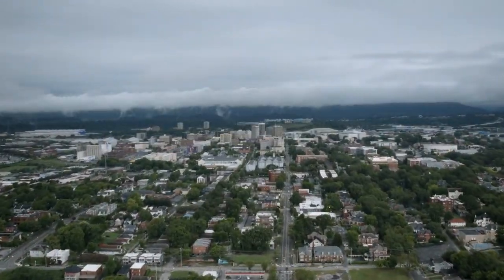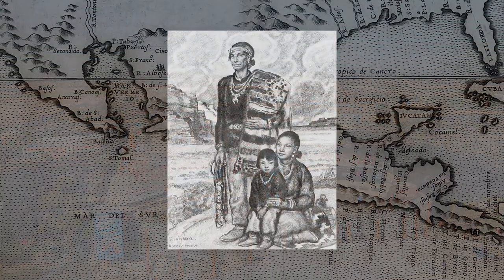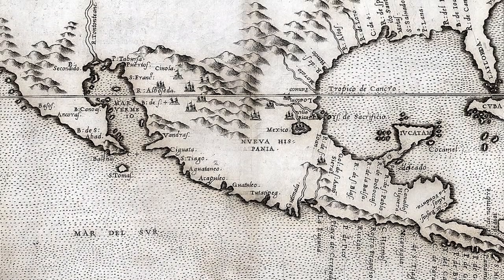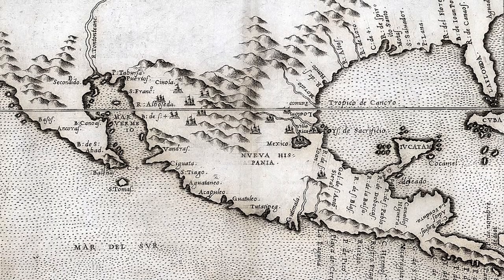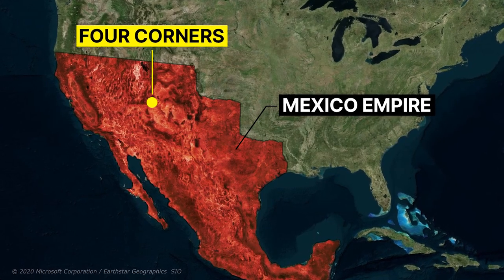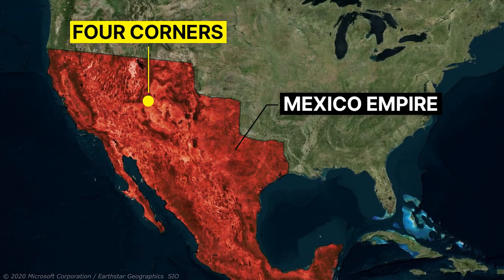The region now known as the Four Corners has a rich history intertwined with geopolitical and territorial changes. This land, originally inhabited by American Indian tribes, saw its first formal claim when Spain laid out its stake as part of New Spain in the early 16th century. After Mexico's independence from Spanish rule in 1821, the Four Corners region was administered by Mexico.